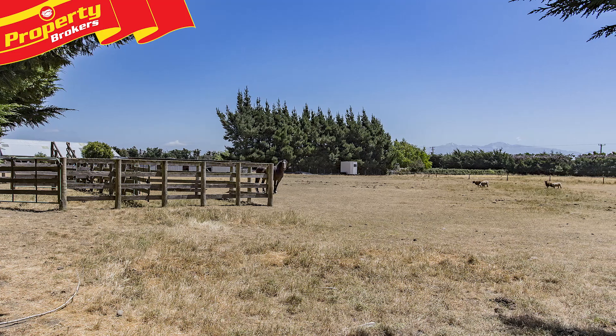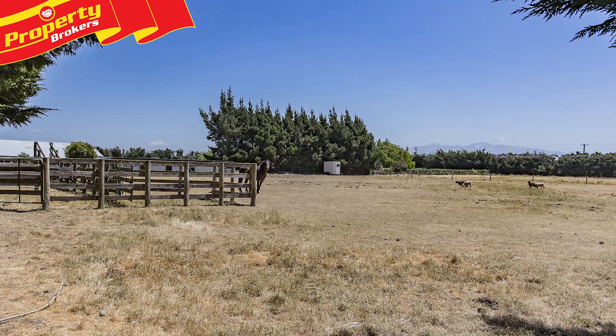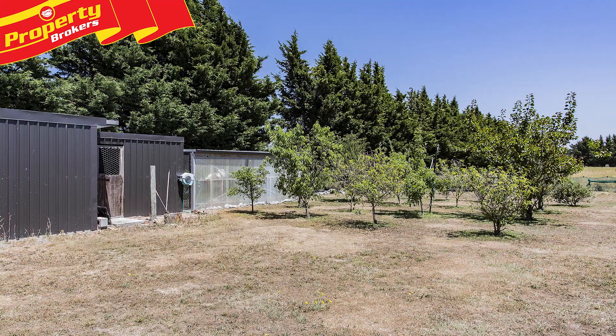Hi, I'm Di Morada from Property Brokers, your specialist in Oxford and Rangiora. Welcome to my next video. Come on through — I'll see you at the end. Vendors say sell fast, so moving on. It's all here at 690 Depot Road. Lifestyle plus more.